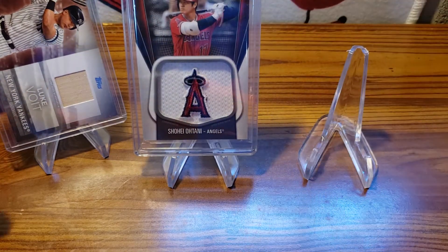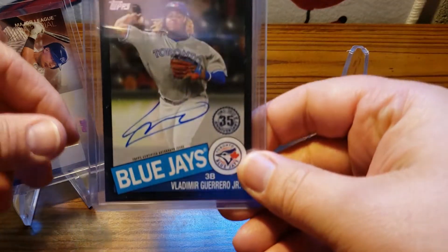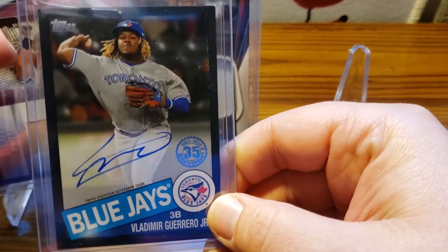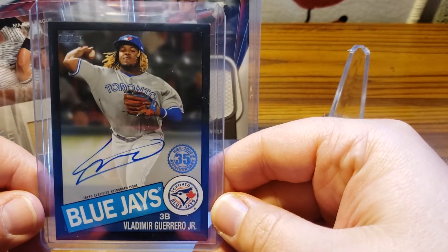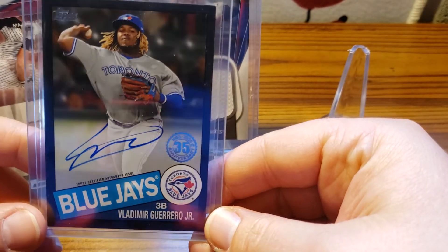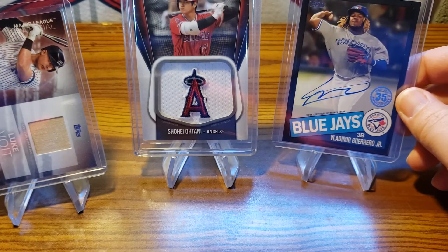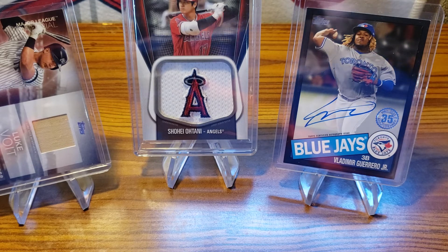The hit of the night was the 85 Topps black border Vladdy Jr. — the case is a little dirty there. It is numbered out of 196, so it's a black border 85 Topps Vladdy autograph. So this was a Vladdy night out of those two boxes.